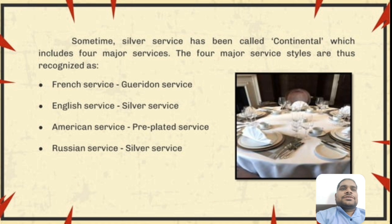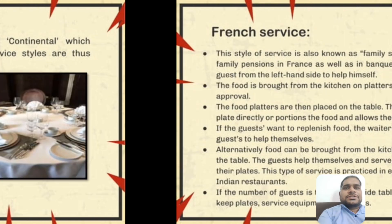These dishes are normally presented on oval flats of silver and stainless steel. Sometimes silver service has been called continental, which includes four major service styles. The four major service styles are thus recognized: French service, guéridon service, English service, silver service, American service, pre-plated service, and Russian service.